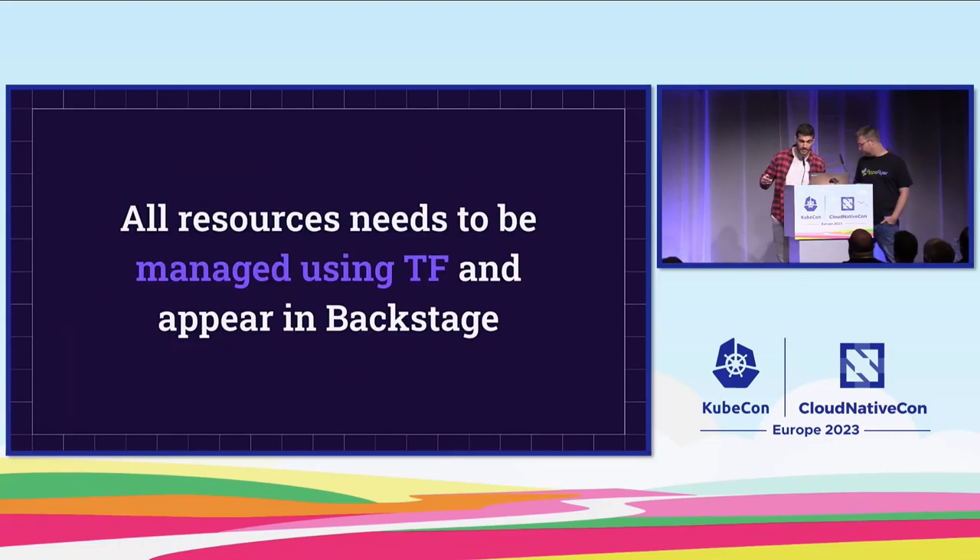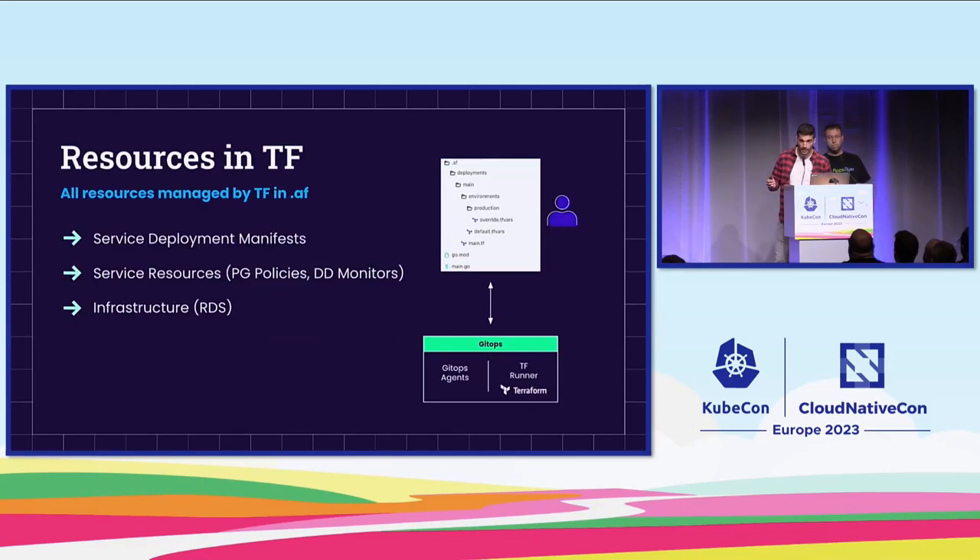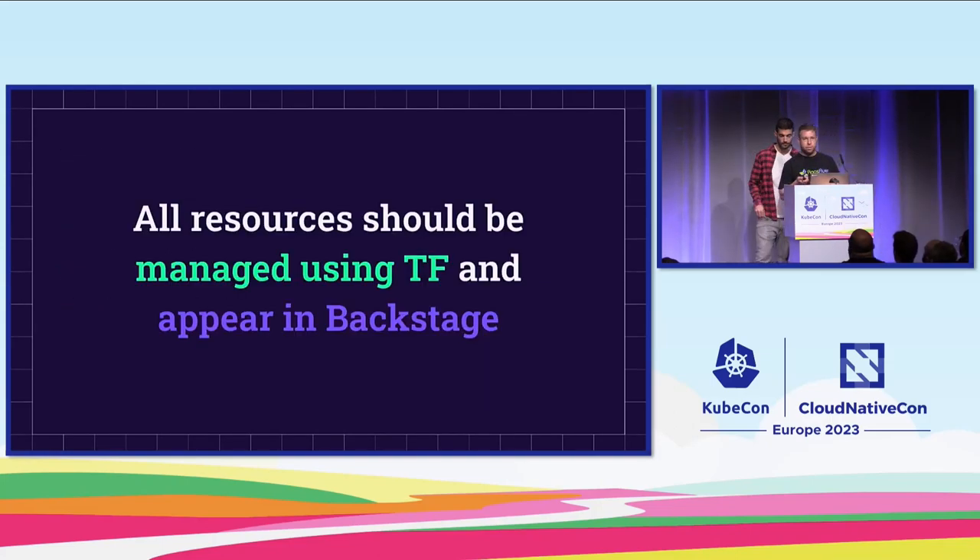We developed a GitOps solution and a Backstage solution. To start using them, we had a new requirement: all resources must be managed using Terraform and appear in Backstage. Every Git repository has a meta folder containing the desired state — all developers need to do is push their Terraform files into this folder, and our GitOps solution automatically applies changes and reconciles. That covers the first part of the requirement, but we were still missing the second part: all resources should appear in Backstage.